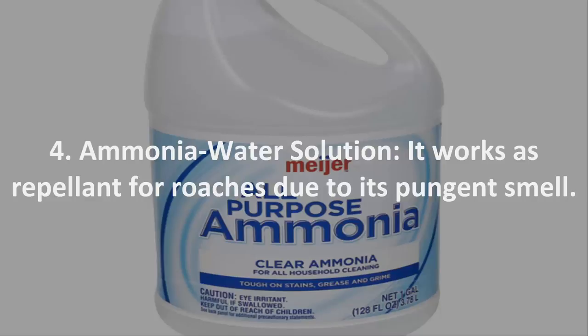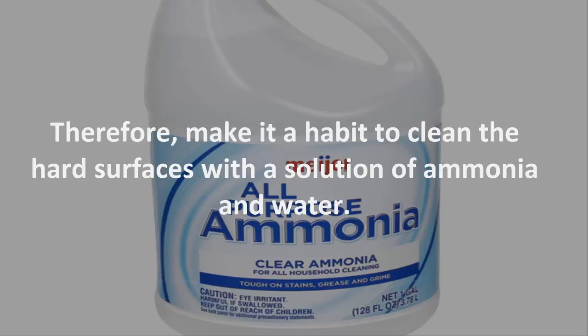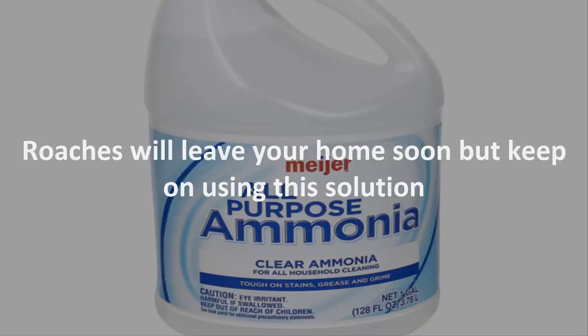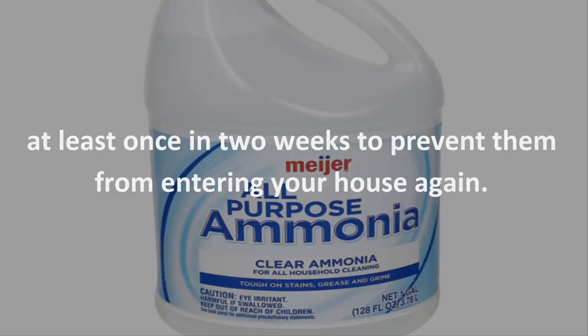Number 4: Ammonia Water Solution. It works as a repellent for roaches due to its pungent smell. Make it a habit to clean hard surfaces with a solution of ammonia and water. Add ammonia to a bucket full of water, then wash the hard surfaces of your kitchen and bathroom — and if possible, other places as well. Roaches will leave your home soon, but keep using this solution at least once every two weeks to prevent them from entering your house again.